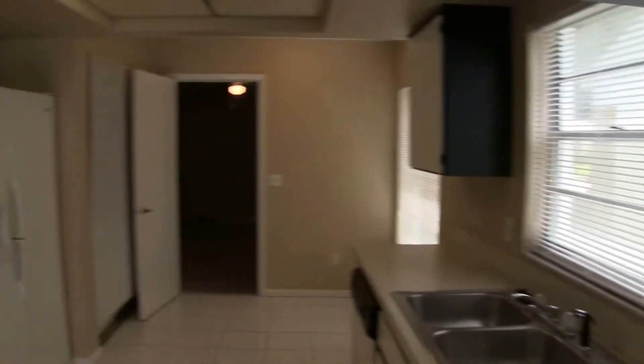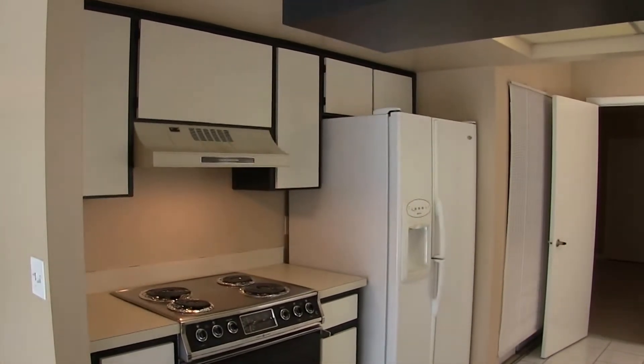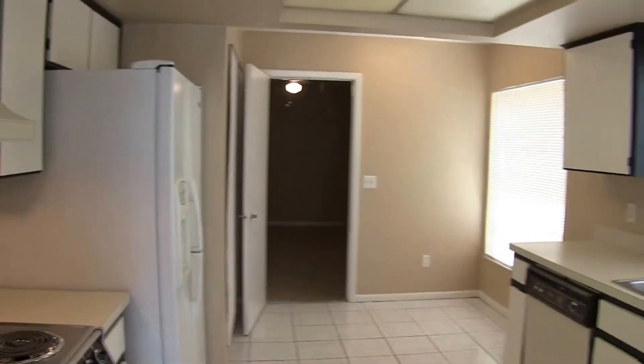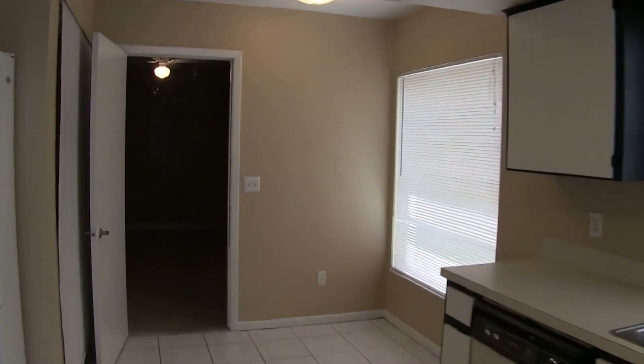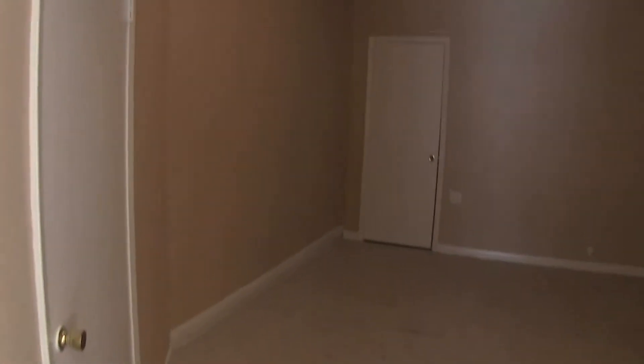The kitchen has a refrigerator, range, and dishwasher. Also in the kitchen area is the full-size washer and dryer hookup. We'll come on through where the garage used to be — this is the bonus room, a 16 by 10 room.